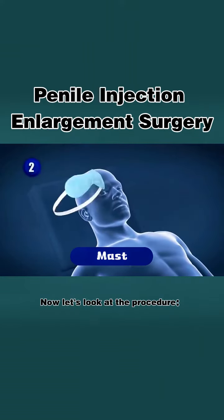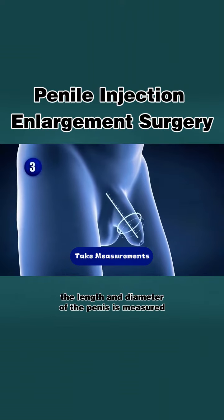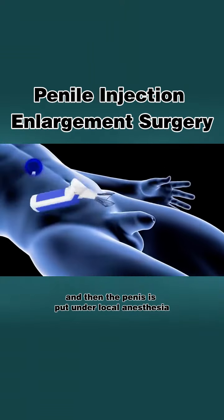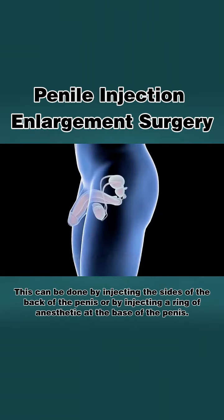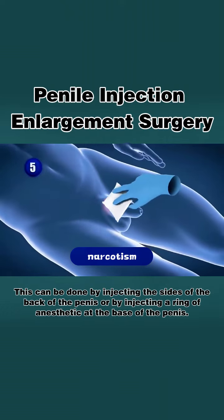Now let's look at the procedure. The person being operated on lies on the operating table. The length and diameter of the penis is measured and then the penis is put under local anesthesia. This can be done by injecting the sides of the back of the penis or by injecting a ring of anesthetic at the base of the penis.